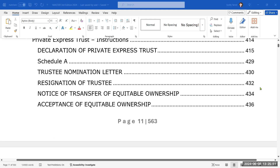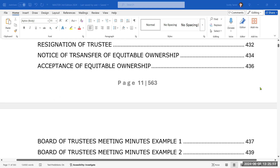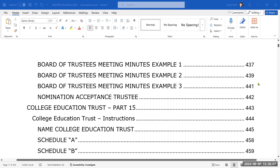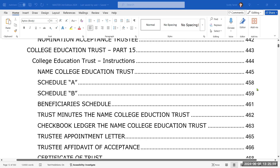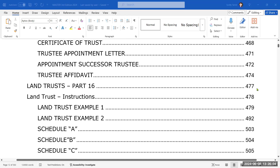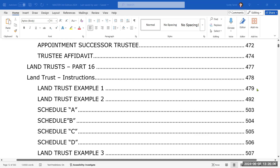There are a minimum of seven different trusts in here, as you see: revocable, irrevocable, foreign, charitable remainder trust, college education trust, express trust, and land trust. And here we are at the end.